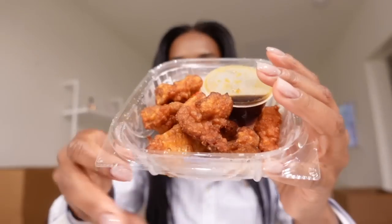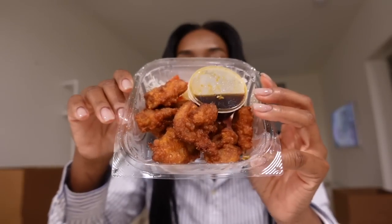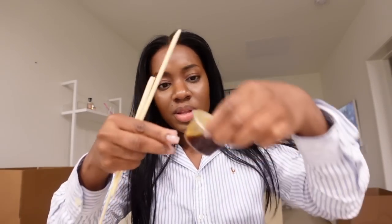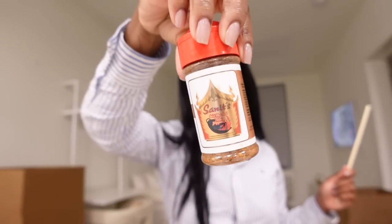I basically ordered a bunch of food. I got what I want to say is Karaage — I might be pronouncing that wrong, I'll put the name on screen — it seems like little fried chicken nuggets. Then I got another chicken dish that had some vegetables, and it also comes with rice. I'm not buying groceries while I'm here, so I just got two things since I knew for a fact I won't be cooking tomorrow.